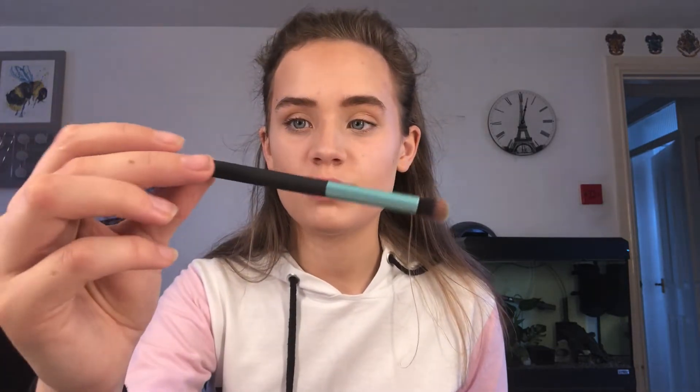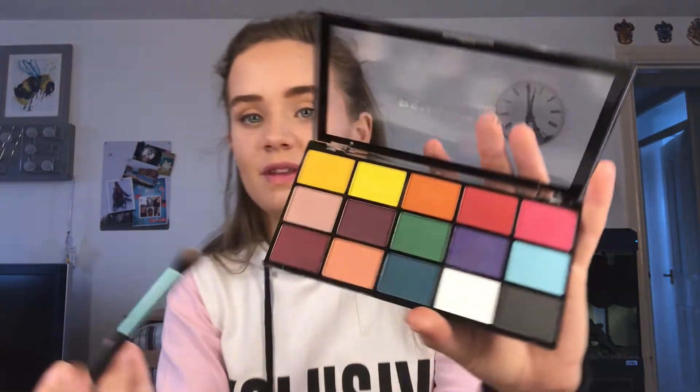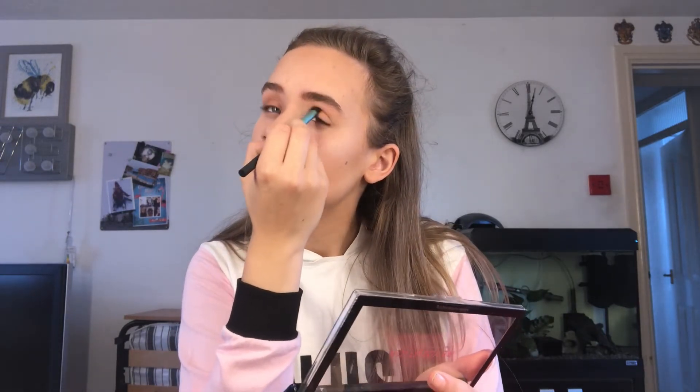For my eyes I'm using the Revolution palette — I think it's the Reload Red Alert, but I'm not sure of the name. I got this little brush from Superdrug; it's a Studio London brush. I want to go quite subtle but I also want to make sure I've actually done something. Firstly I'm going to go for a shade from the Reload Marvellous Mattes Revolution palette, using this shade first. I'm just putting this all over my eyelid and trying not to take the colour too high up because I don't really like that on me.